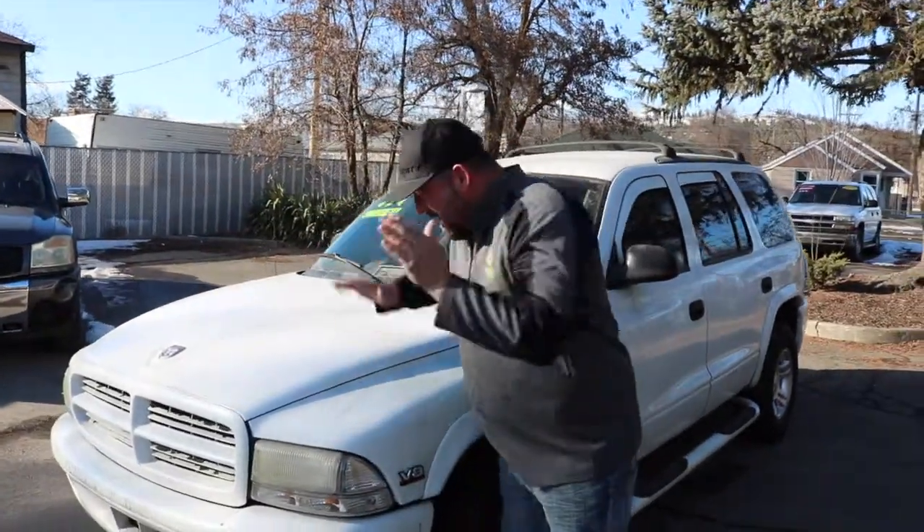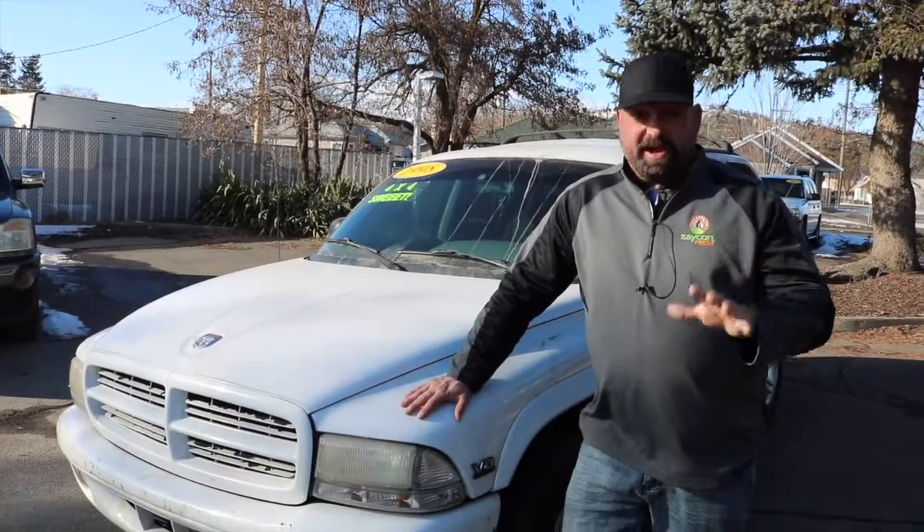What's up guys? Earl D out here today on another cold, wonderful day in Spokane, Washington. I have a 98 Dodge Durango sitting right here with only 190,000 miles — that's less than 200,000 for those of you that are counting.